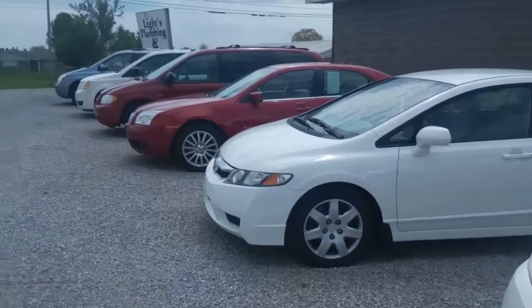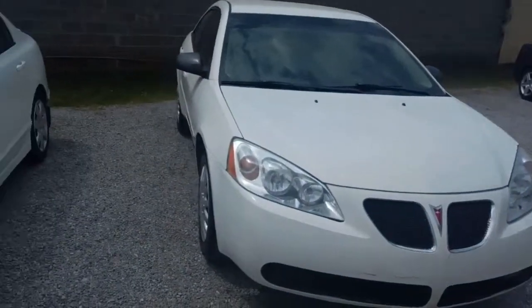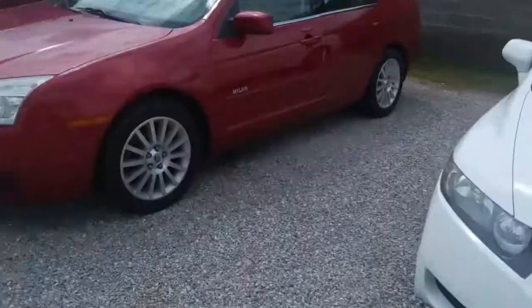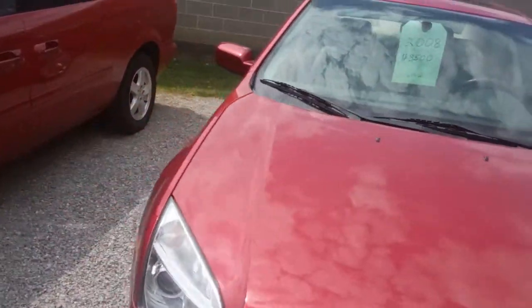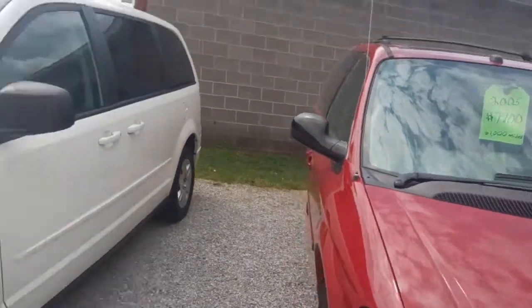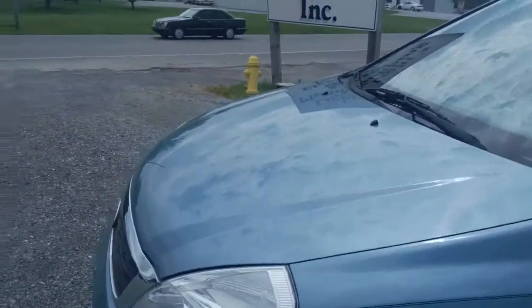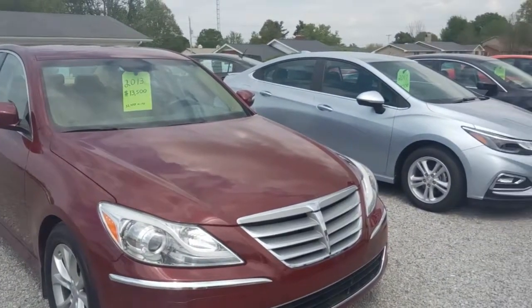We figured it was time to give everyone a look on the lot here, just kind of give you a quick showing of what we've got. We've got a '07 G6, a pretty nice 2010 Honda, a 2008 Mercury Milan, a Dodge Caravan — sorry, another Dodge Caravan — and a pretty nice Kia Sedona. Let's go check out that front row.